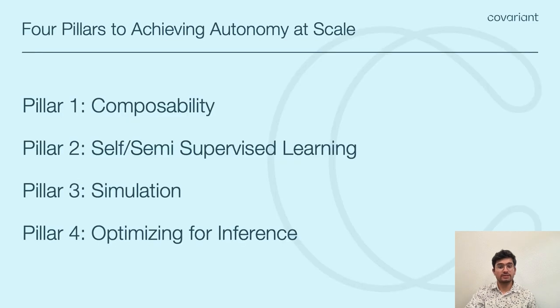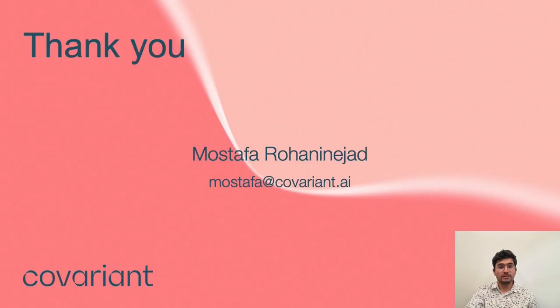To summarize, today we discussed the state of AI robotics and the four most important pillars we at Covariant think are necessary to enable autonomy at scale: composability, self and semi-supervised learning, simulation, and optimizing for inference. It's important to recognize that the work presented here is thanks to the entire team at Covariant. If you're curious to learn more and help us in our mission to enable the next generation of AI robotics, please come join us — we're always hiring exceptional people. Thank you for bearing with me as I rushed to cover as much as I could. Now let's proceed with live Q&A in the chat. Looking forward to talking to you all live. Goodbye.